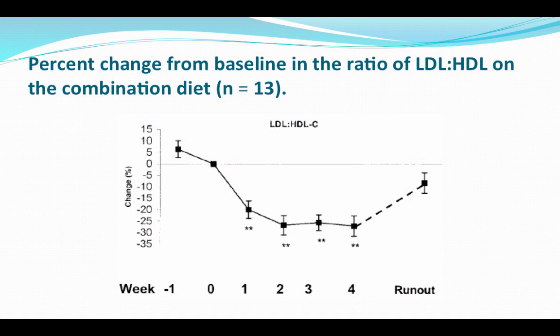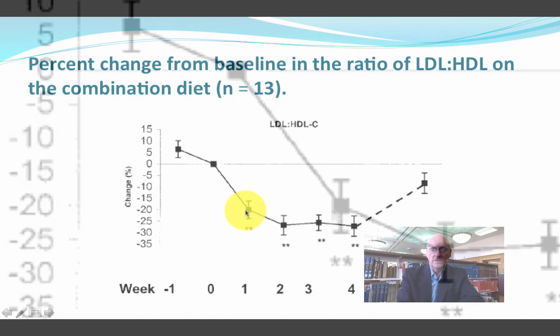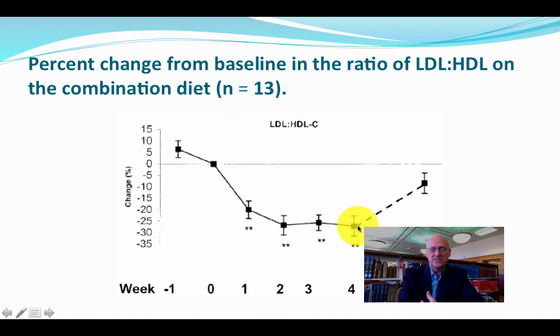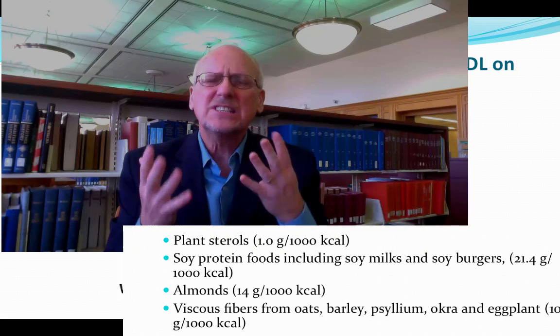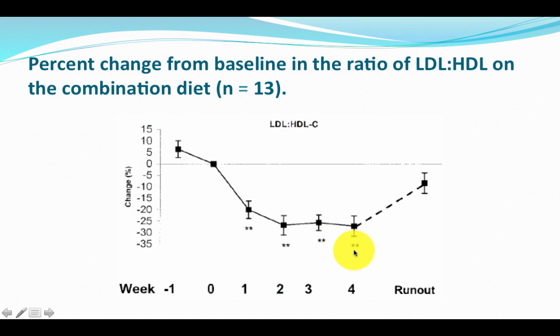But look what happens when you add these four foods. The LDL-HDL ratio drops in one week by about 20%, and at two weeks it's down about 25%, staying there at three and four weeks. We have known this for a decade. And then when people quit eating these foods, the cholesterol level started to return back to baseline. It's amazing that four foods can be this effective compared to the low-fat, low-saturated-fat, low-cholesterol diet, which did very little — and we've been trusting that diet as a cure-all for heart disease, and it has failed miserably.